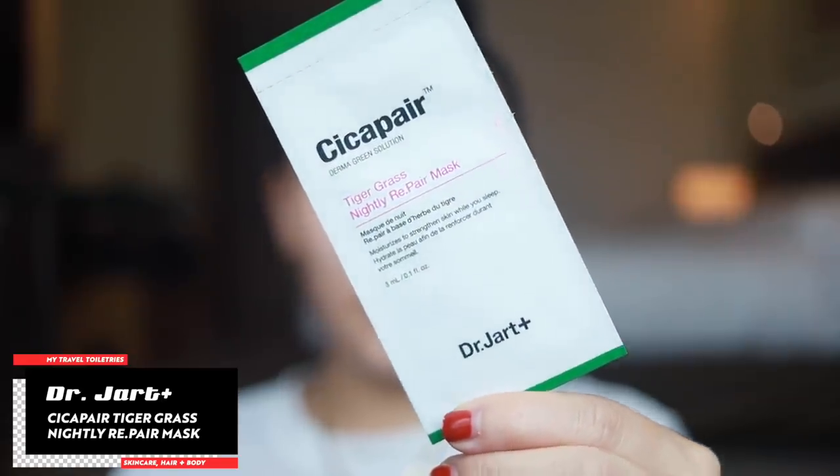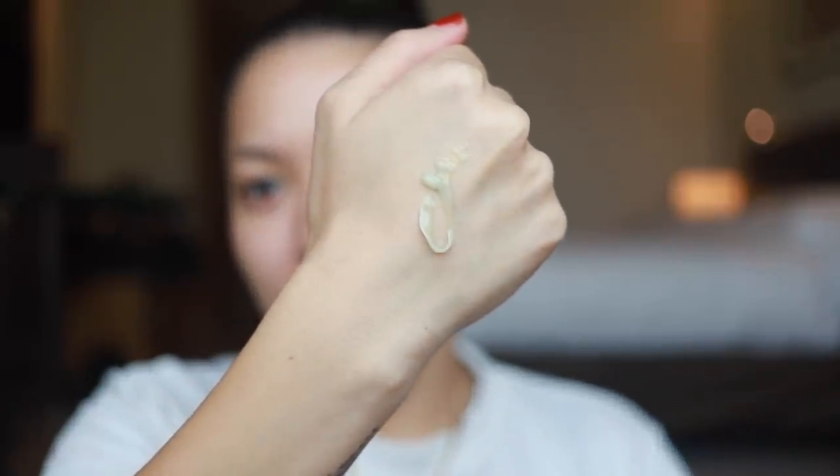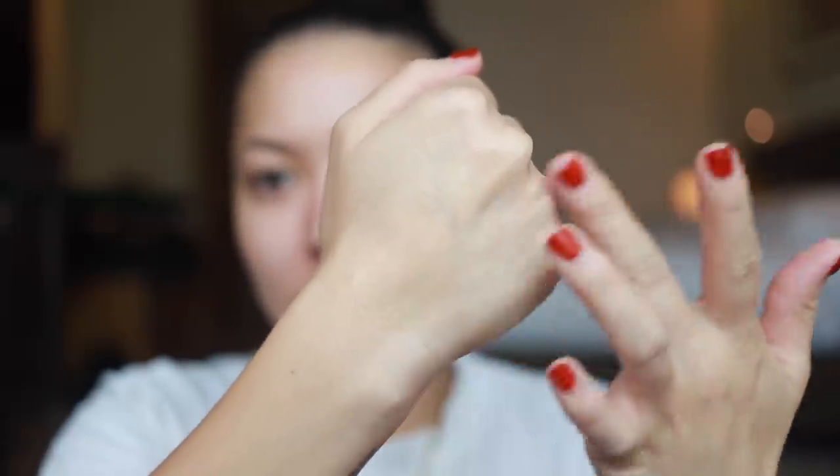I can go back in with the Ceramidin collection, but I also have other options. I have the Dr. Jart Cica Pair Tiger Grass Nightly Repair Mask — this is a really hardcore moisturizing overnight mask. The packaging is unique because it comes in these little packets, and one packet lasts for about three or four uses. It's very easy to pack for weekend or week-long trips. It's extremely moisturizing — great for the plane too because it creates a real barrier between your skin and the recycled air. When you wake up you'll still feel it on your face, so you do need to wash it off in the morning. Your skin is very hydrated after that.